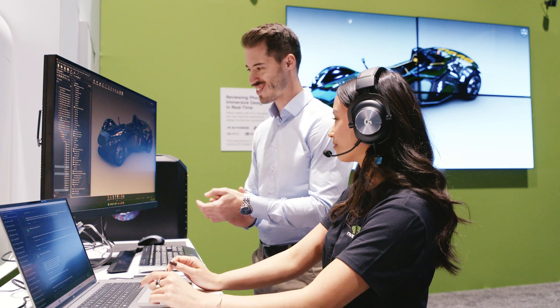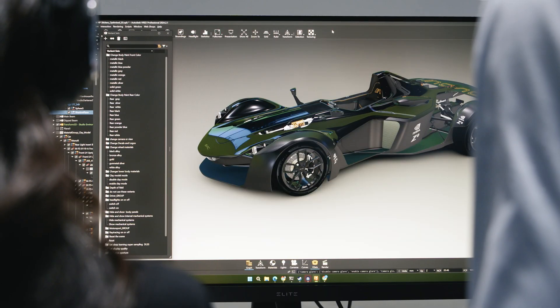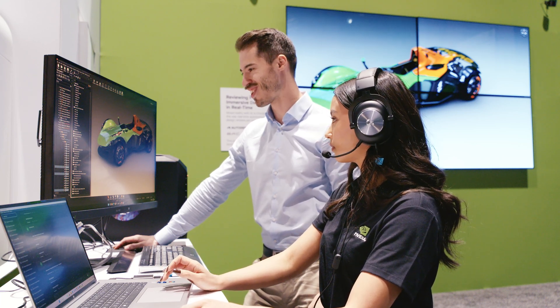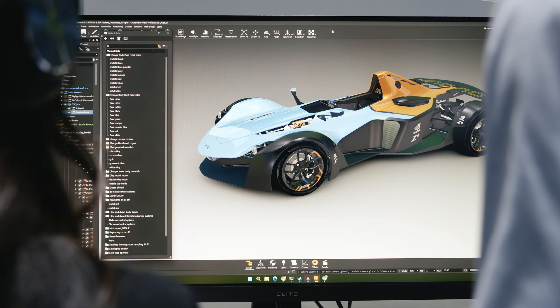I can do a black car with chrome rims, I can do a white car with black rims, but more importantly, since it's a large language model, I can talk to it naturally and say 'show this to me in Barbie colors' or 'show me NVIDIA green,' and it will design what it thinks you're trying to do — whether that's NVIDIA green, Batman, Barbie, or whatever motif you want to naturally express.